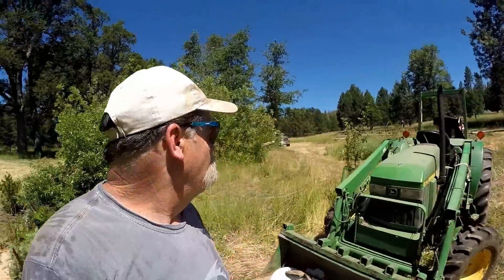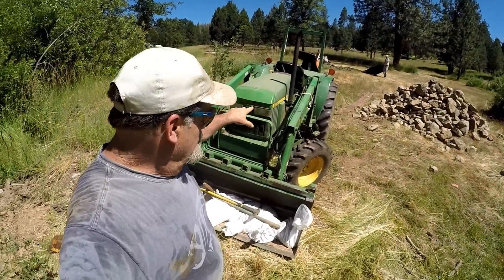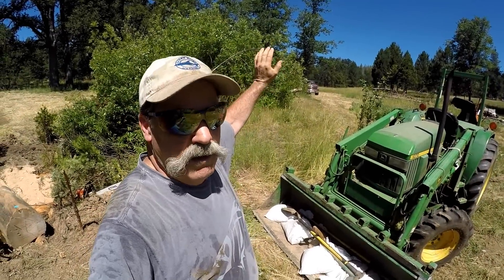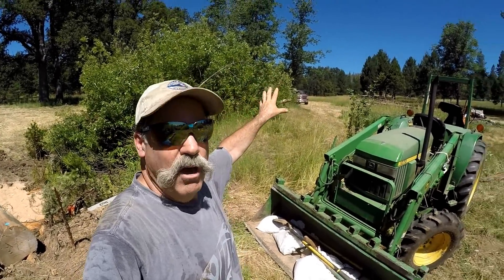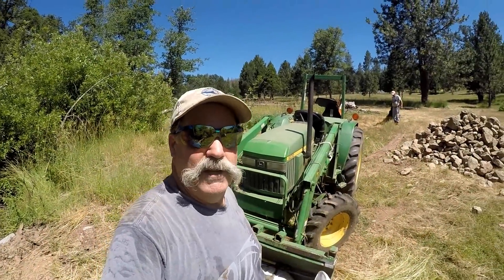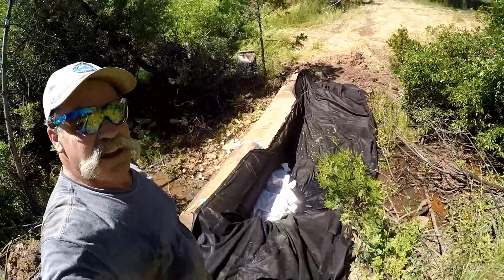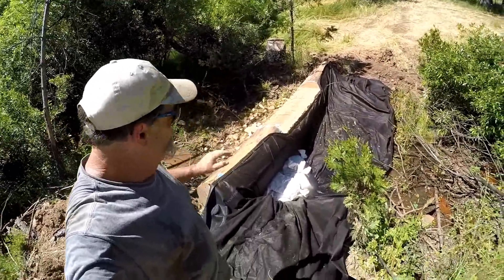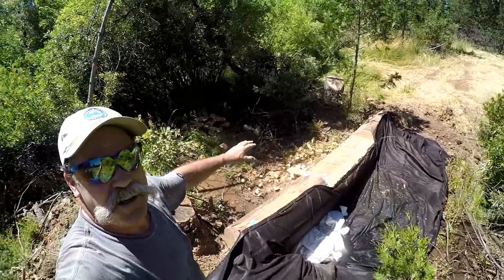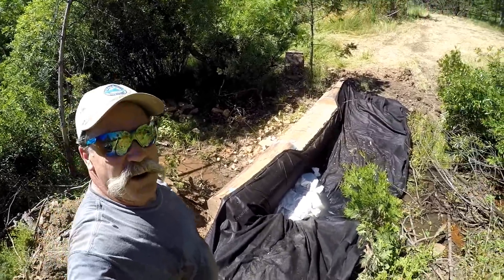We're using two John Deeres. This one is mine - I have a backhoe on it with a bucket. On Tom's we have the grapple for moving the logs. That's how we're skidding them into place. On this dam we're using two layers of cloth - we want to plug up really well - and we're going to put a layer of cloth on the other side too. It's already slowed the water.